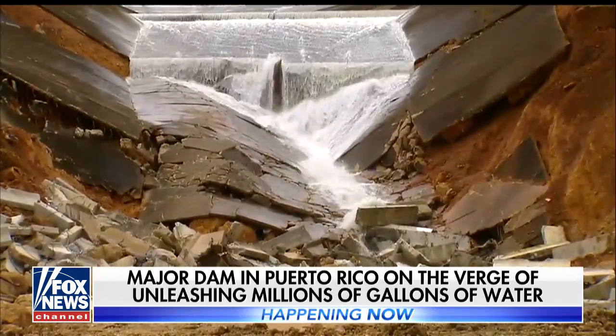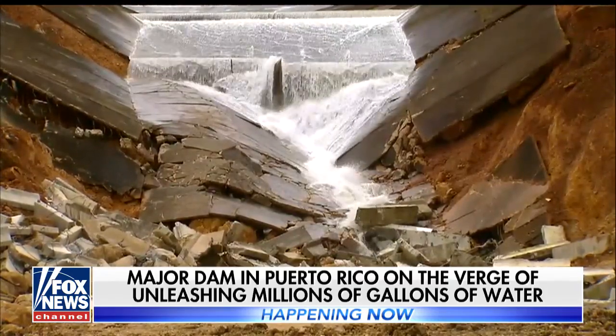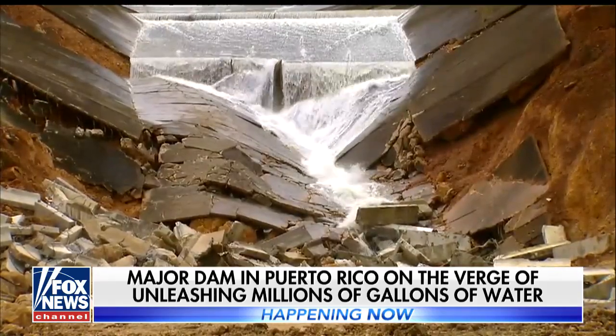The foundation of that spillway is pretty much sand. If it erodes all the way up to the dam, you could be talking about a catastrophic failure of the dam, which would flood hundreds of families that live below the dam.